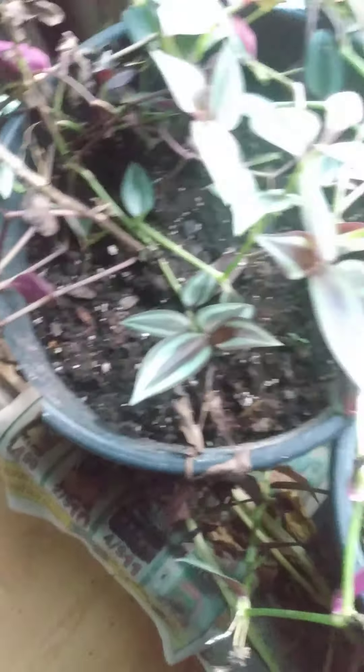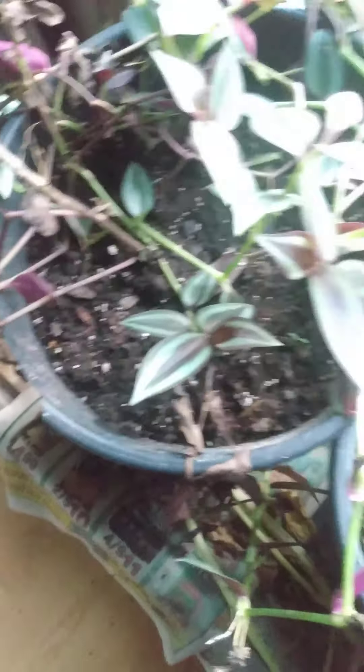I guess that's it, except for this tiny tiny one that would be good for maybe a mouse meal.